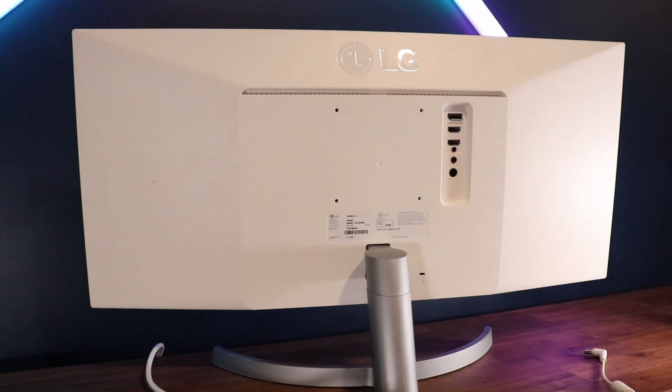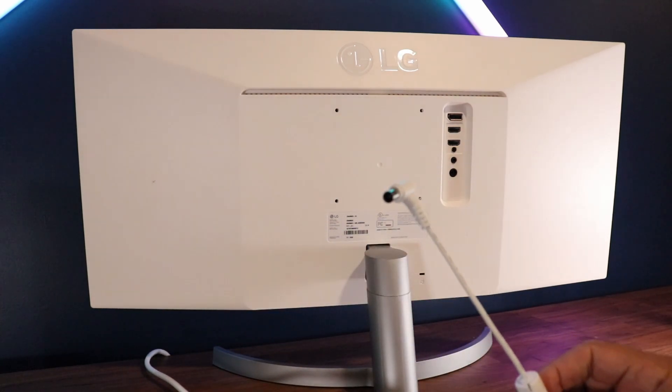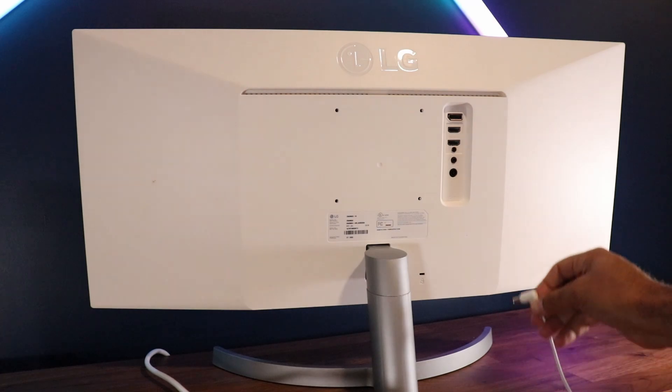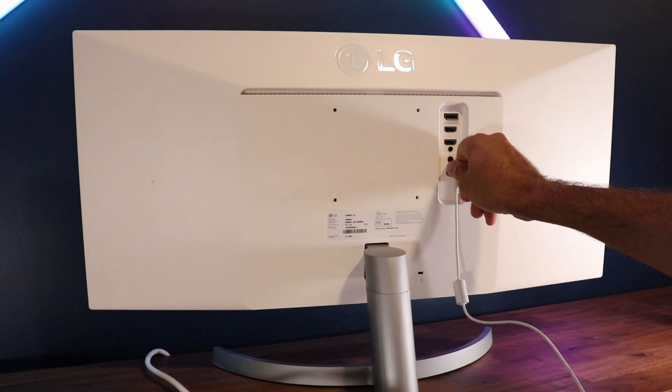It does have a power brick on the outside of the monitor — it's not built in — so it's just something to deal with for cable management. There is an additional white power brick that comes with it. The back of the monitor is a matte white color. Looks very good, very clean.